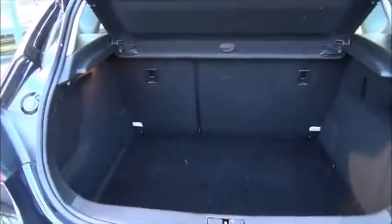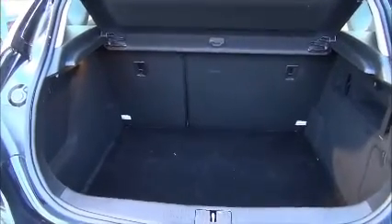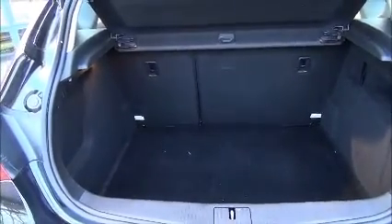The standard Vauxhall Astra has a very large boot for all your luggage. It also has a 60-40 split rear seat system, so if there's some extra large luggage you can fold the seats down.